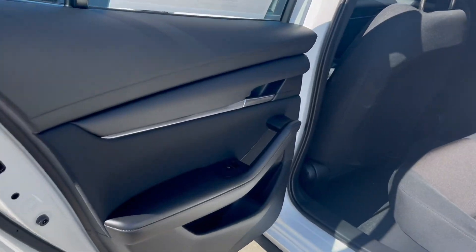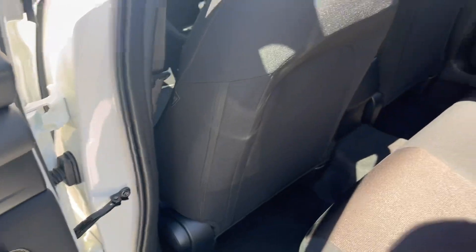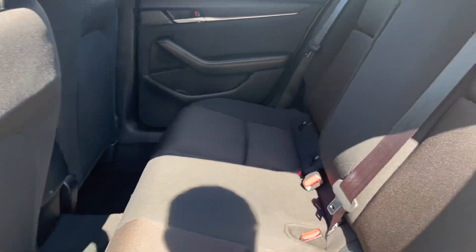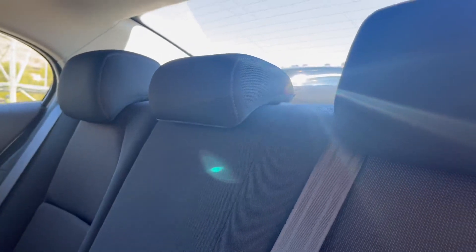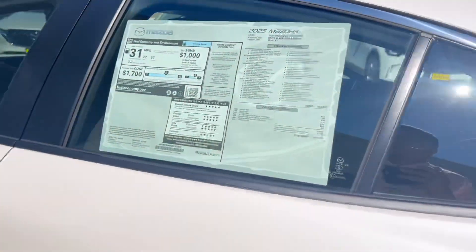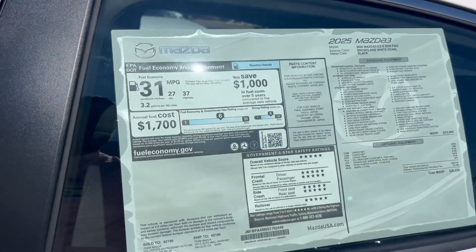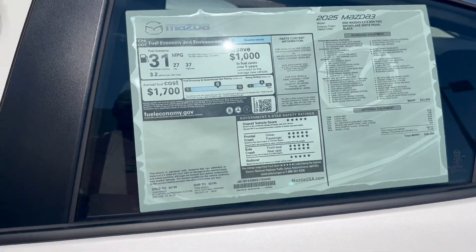Inside you have soft touch on the elbow rest and cloth throughout with this S package, plus adjustable headrests. The rear seats fold down in a 60/40 split with no center armrest in the rear. There's your Monroney label sticker with a few optional items on this entry level.